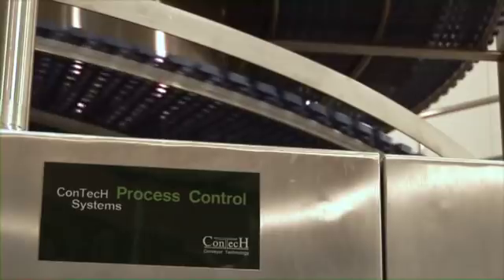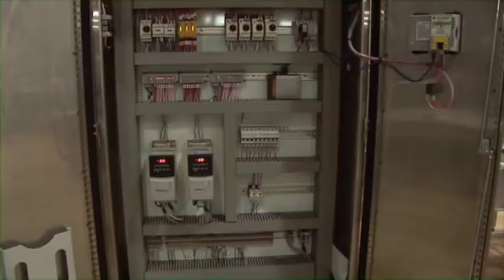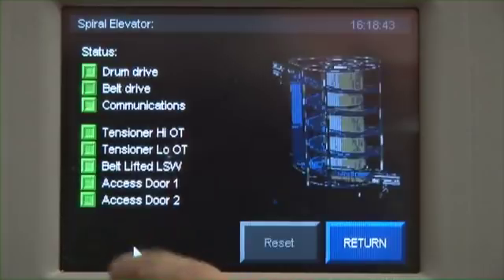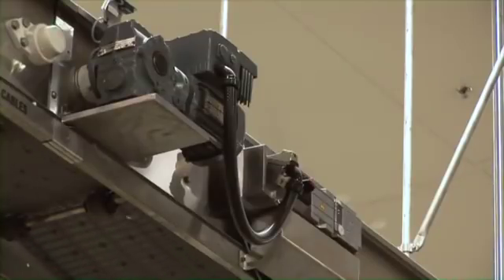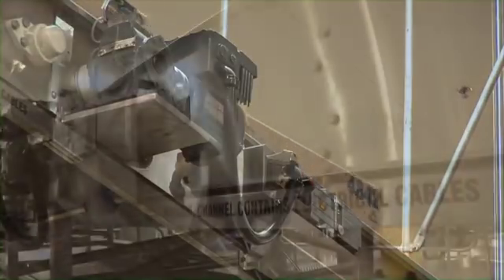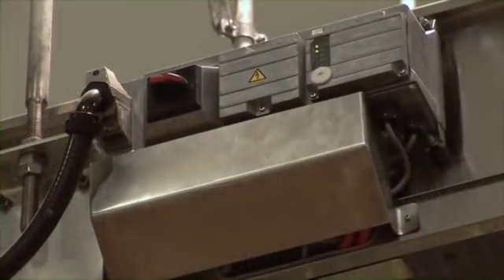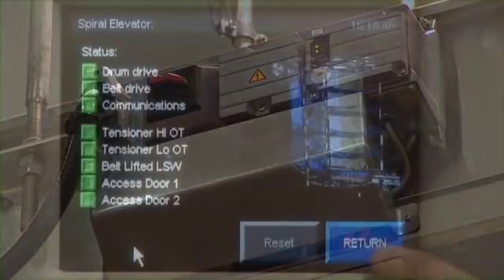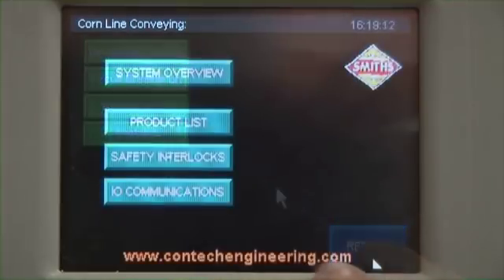Contech engineering incorporates the latest in decentralised controlled solutions to dramatically reduce hardwiring requirements, minimise installation time and reduce the total cost of ownership. Conveyors are typically controlled by variable speed drives and include lockable maintenance switches with onboard status indicators. Local field sensors and actuators are directly integrated with drives using pluggable connectors. The control systems can include touch screen interfaces for access to advanced maintenance diagnostics, product selection and mode control.